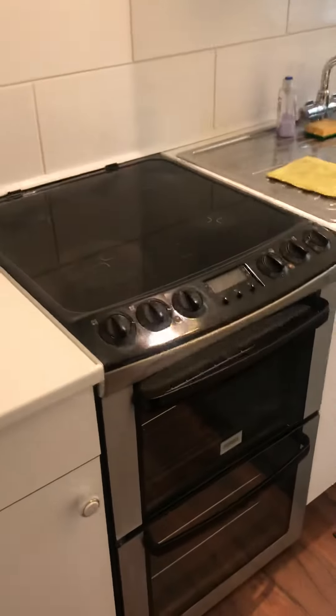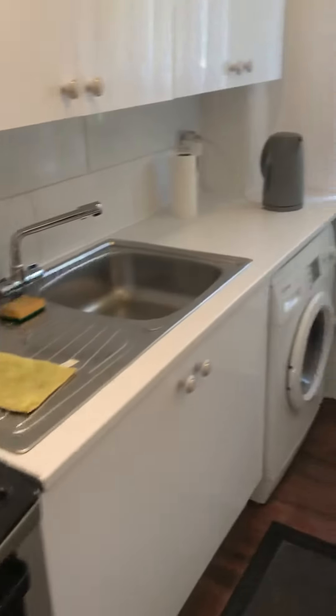Electric oven and hob, sink, washing machine and fridge freezer.